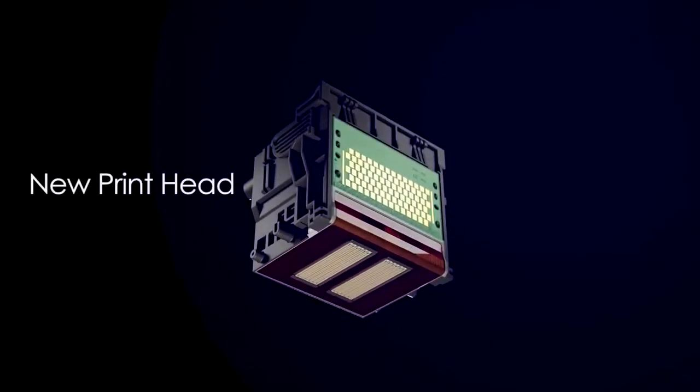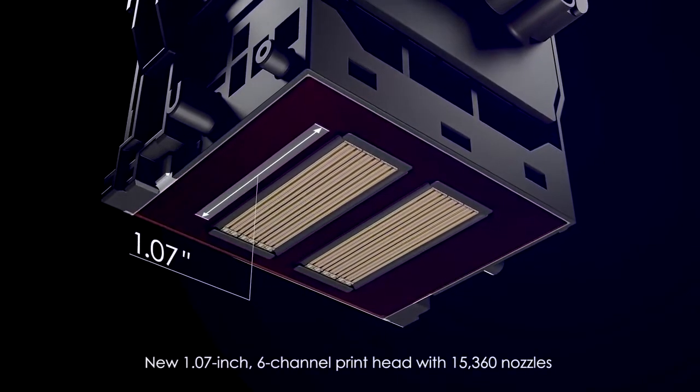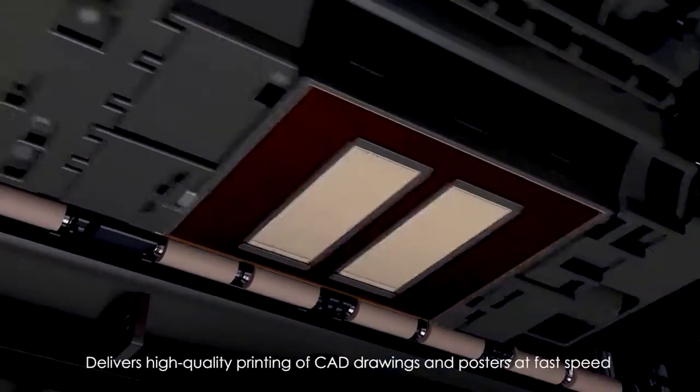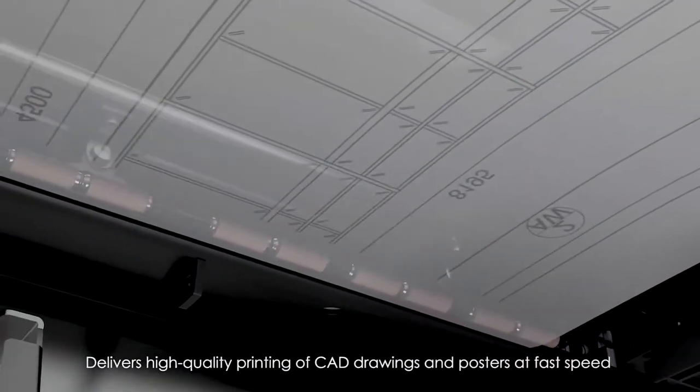The TX series employs a new print head, which is 1.07 inches wide with 6 channels and 15,360 nozzles. It delivers high-quality printing of CAD drawings and posters at fast speed.